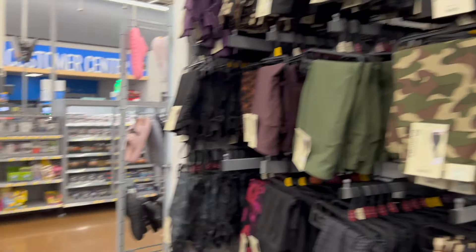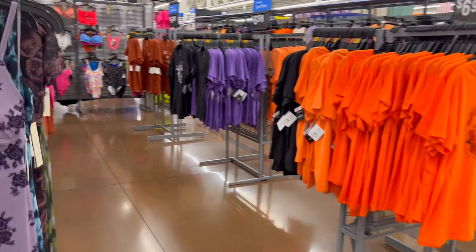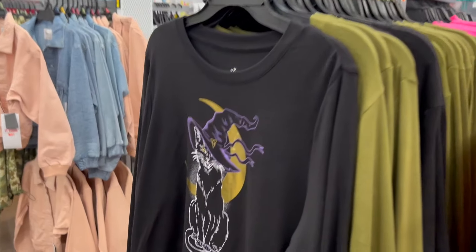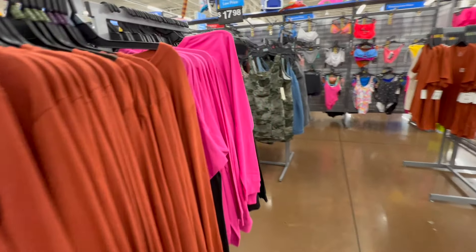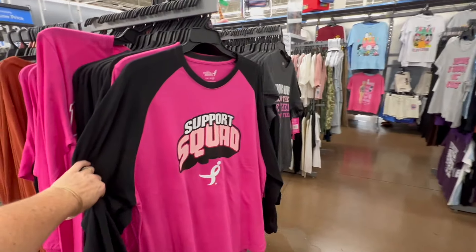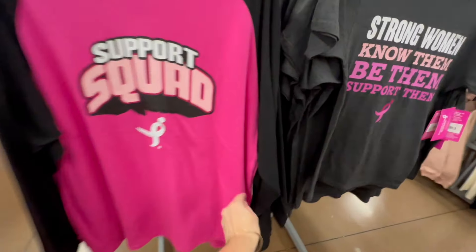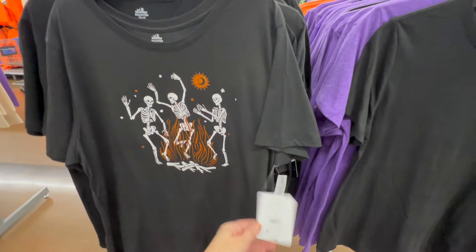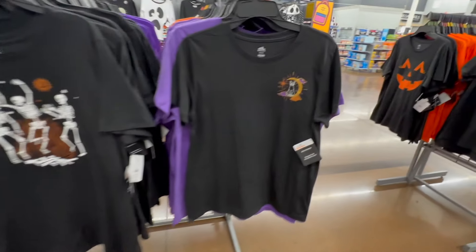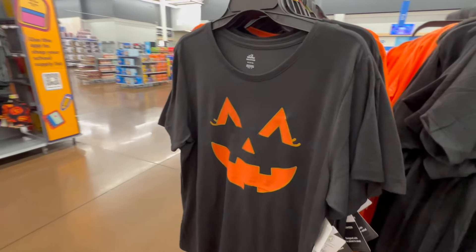Check out my Barbie video, you guys — I made a Walmart Barbie video about a year ago and it's actually gaining traffic once again. We have more fall stuff over here: the black cat for $12.98, Thankful Grateful and Blessed, our breast cancer awareness area over here at $7.98, and the long sleeve at $10.98.